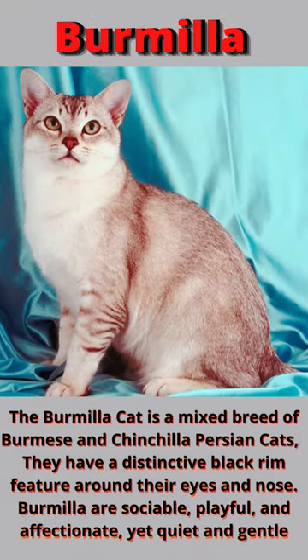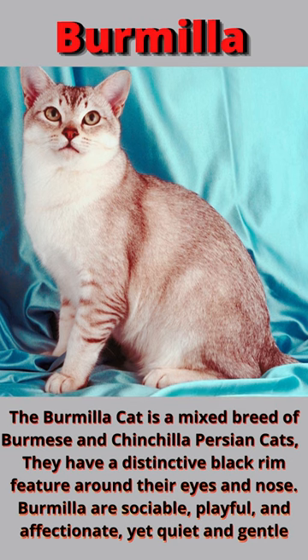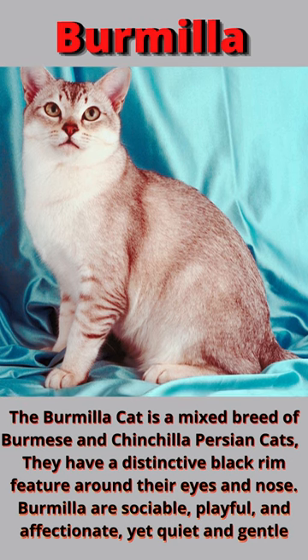The Burmilla Cat is a mixed breed of Burmese and Chinchilla Persian cats. They have a distinctive black rim feature around their eyes and nose. Burmilla cats are sociable, playful, and affectionate, yet quiet and gentle.